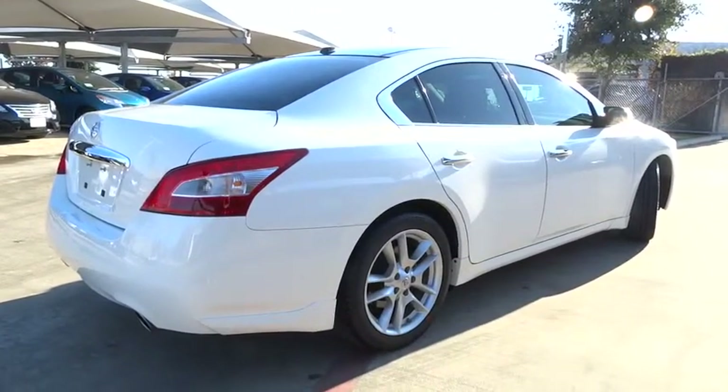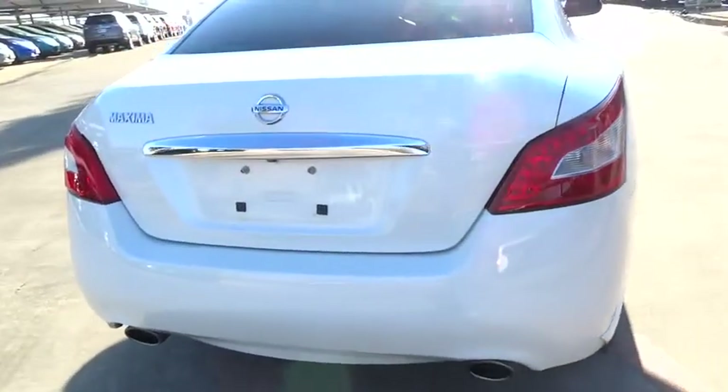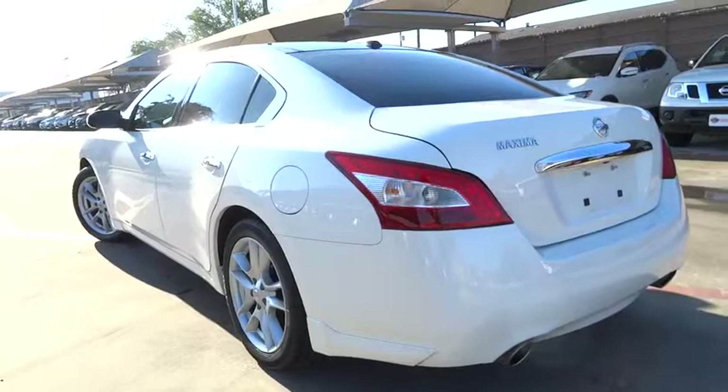Here are some of this vehicle's great options: stability control, traction control, anti-lock braking system, CD changer, power passenger seat, keyless entry, steering wheel audio control, Bluetooth.